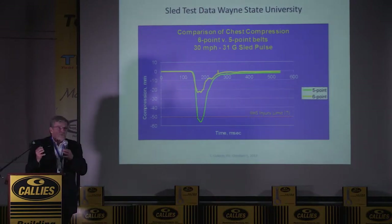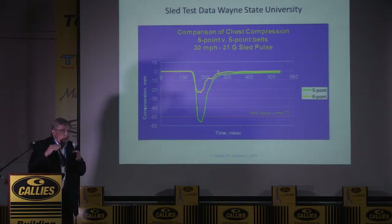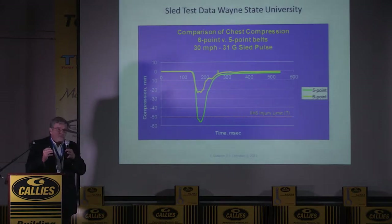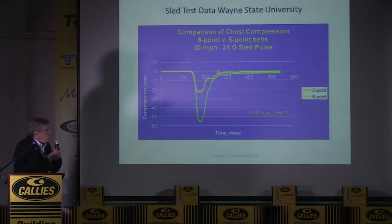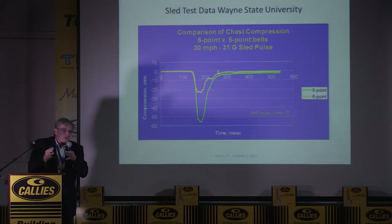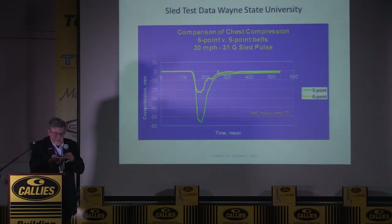Here's a test where you put a dummy on a sled and stop him suddenly — this test was done at Wayne State at 30 miles an hour, a 31 G stop, which would be a moderate collision. The chest compression is shown on the Y axis. With a six-point harness you're only getting about 25 millimeters of chest compression. With a five-point harness you're getting over 50 millimeters — that's two inches — and when you get to two inches things start to crack and break. Not a good thing.